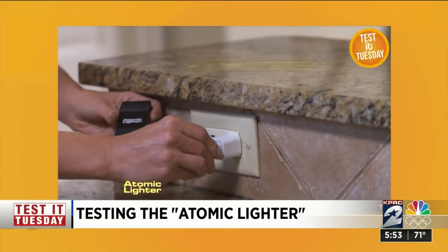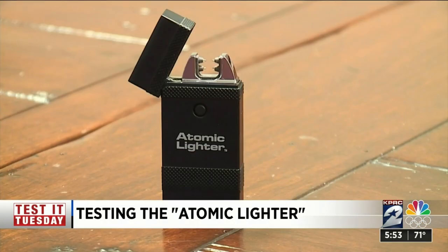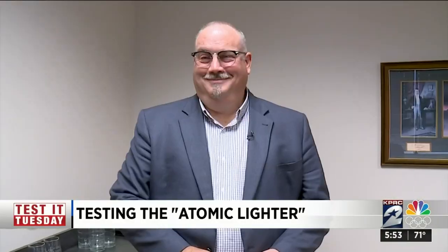When the lighter loses its charge, you simply recharge it with a USB. Well, I think it lives up to its promise. It's a workable lighter. The atomic lighter withstands wind, rain, and Ellie's office is still standing. Thank goodness no one called OSHA. Ellie gives it a thumbs up.